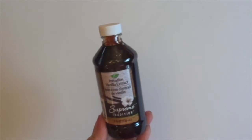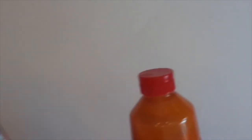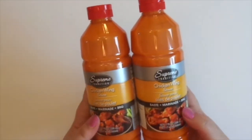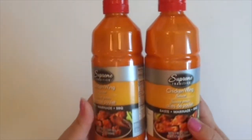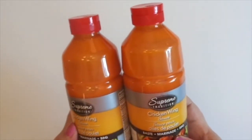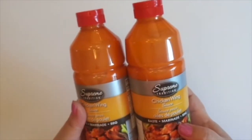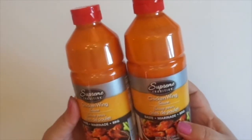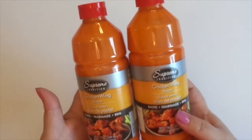I picked up some imitation vanilla extract — I needed some more, I was out. And I got two of these chicken wing sauces. I was looking for them in the food section and there weren't any, so I thought they weren't going to sell them anymore — and I'm just loving these on my chicken wings. But then I looked somewhere else and they had some, so I picked up two. These are good until 2022 and they'll be used up before then.